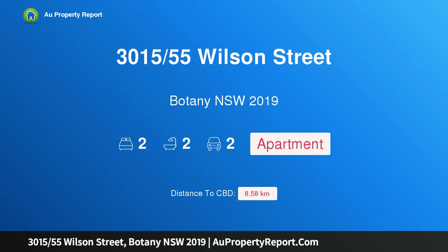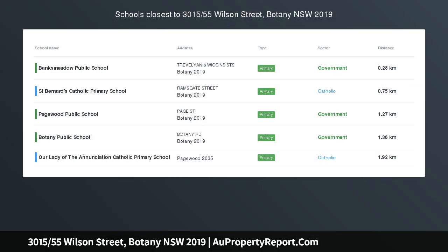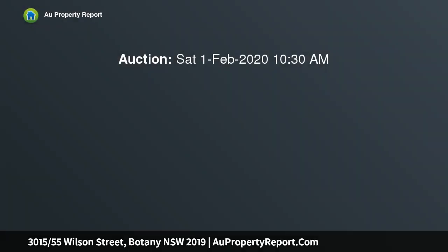Hi, I am glad to introduce property 3015, 55th Wilson Street, Botany, New South Wales 2019. This townhouse style apartment gazes north across the park, surrounded by landscaped gardens and peaceful parks.